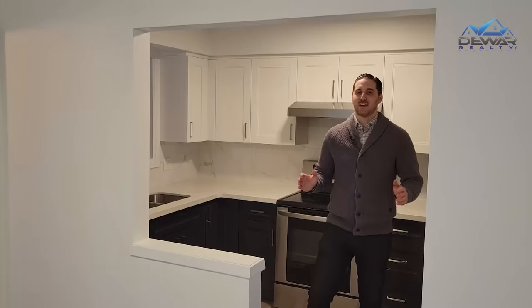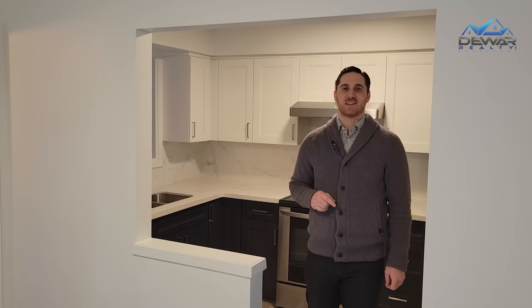Thanks for joining us today. Sometimes in this market you've got to think outside of the box and this home provides that exact opportunity. Be sure to contact your realtor or get in touch with us directly if you'd like more information about this home. And don't keep this home a secret — be sure to like and share this video if you know anyone that would be interested in this opportunity. Thank you very much for joining us today.